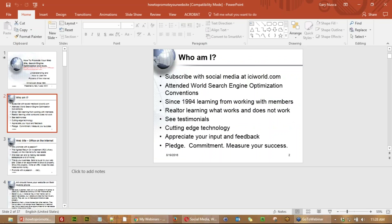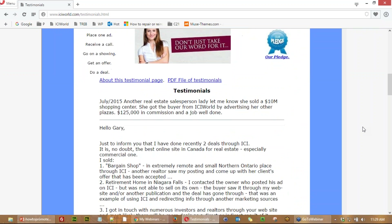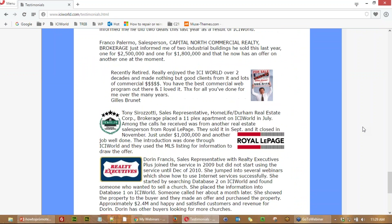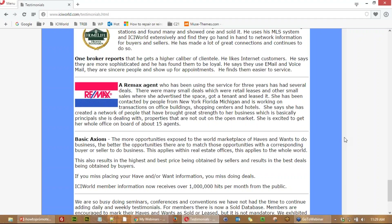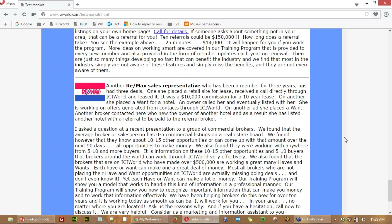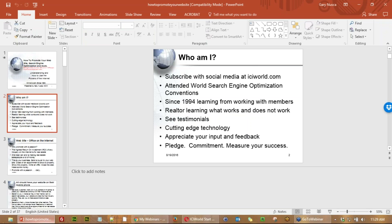Does this stuff work? I'm going to show you the testimonials that are online. You can check them out at ICIworld.com under testimonials — people doing deals through the internet, connecting with exclusive information not on real estate boards. These are all members of real estate boards, but in addition they've learned how to work exclusive information. That's what triggers leads for your website — it's all part of lead generation.